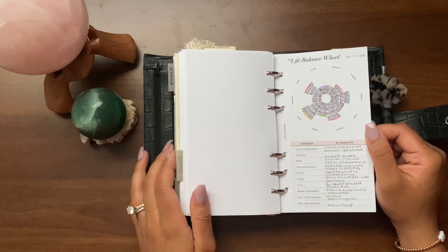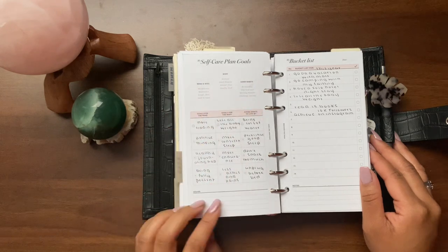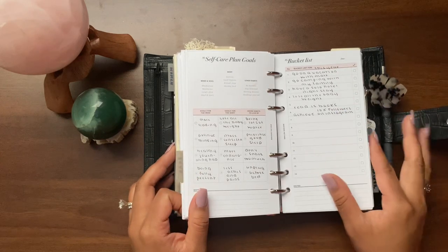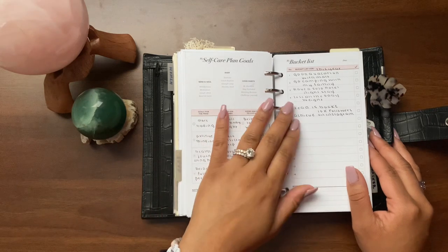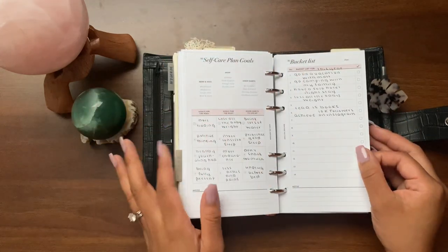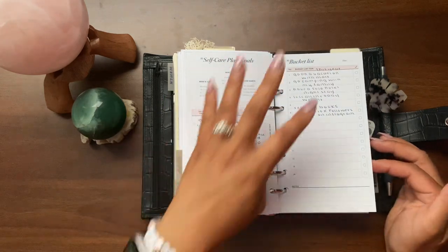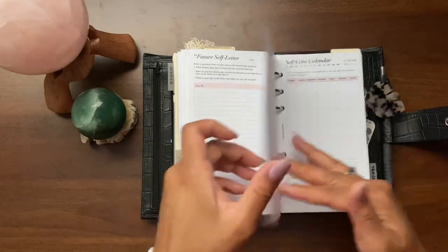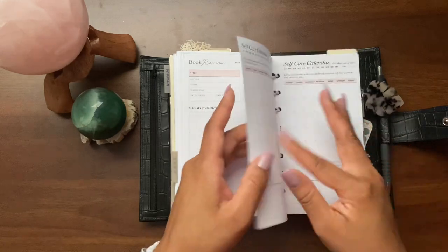There are also priorities in different categories, a self-care plan with goals for the mind and soul, body, and good habits — I wrote down things I really want to strive for in those areas. And I created a bucket list for this year: things I want to make sure I achieve, like going camping with my family (because Kai really wants to go camping), reading 15 books, growing my Instagram, writing a future letter to myself, and creating a vision board. Then there's a self-care calendar that I'm not sure how I'm going to use yet, but it's there.